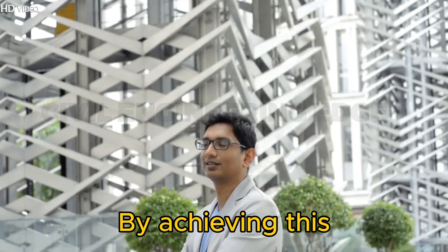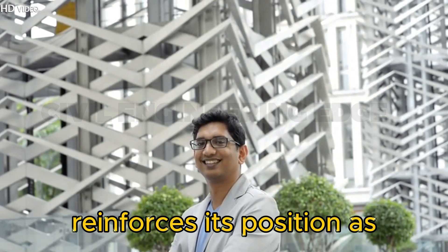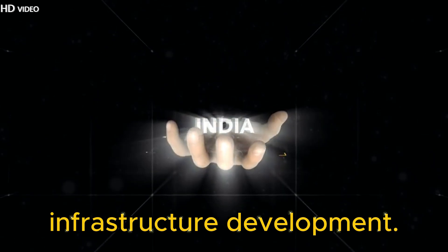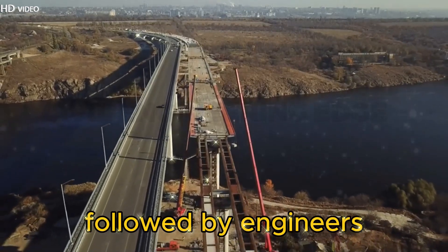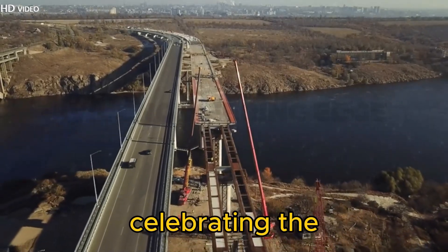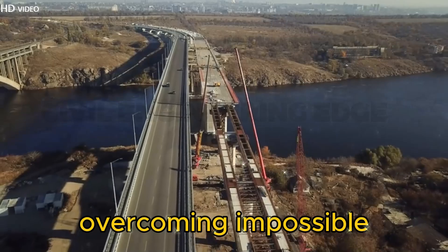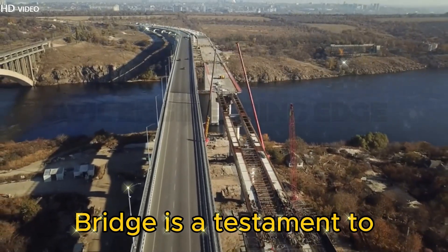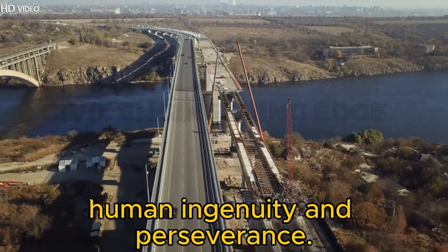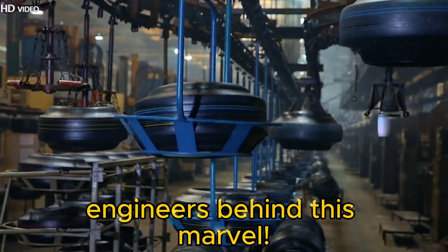By achieving this engineering marvel, India reinforces its position as a global leader in infrastructure development. A time-lapse of the bridge construction, followed by engineers celebrating the completion. From overcoming impossible challenges to setting new records, the Chenab Bridge is a testament to human ingenuity and perseverance. Hats off to the incredible engineers behind this marvel.